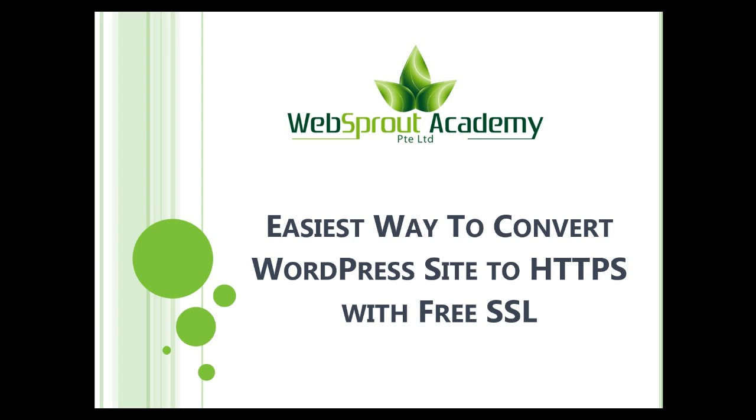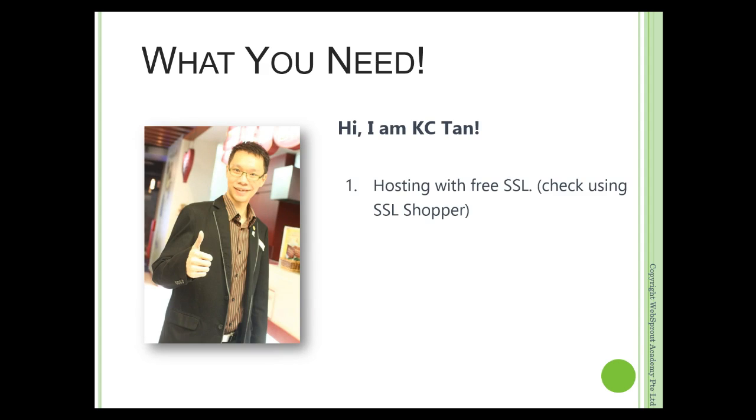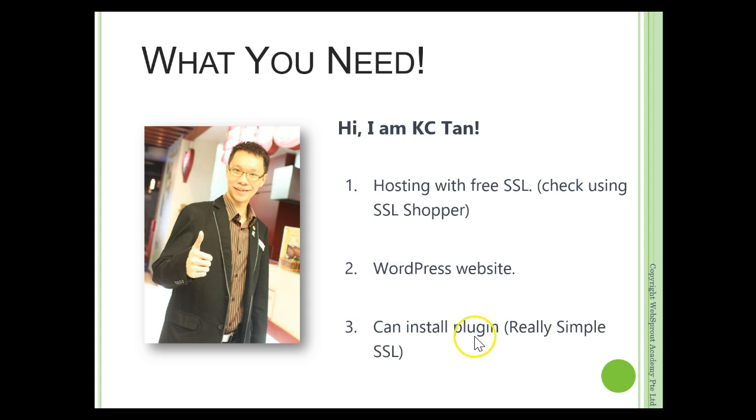I will walk you step by step to implement this on one of my websites. Here's what you need: first, you need to have hosting with a free SSL that's integrated with the service, like Let's Encrypt for example. Number two, you need to have a WordPress website. And number three, we will install a plugin called Really Simple SSL to help us convert our website content to HTTPS.